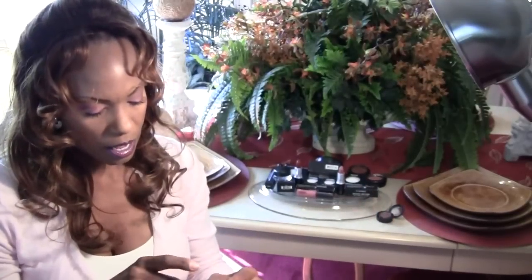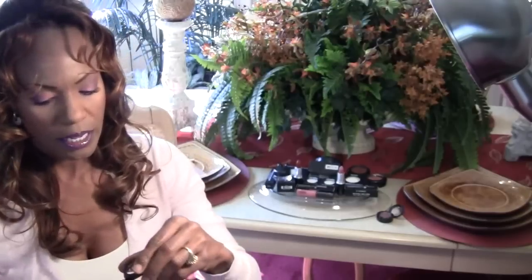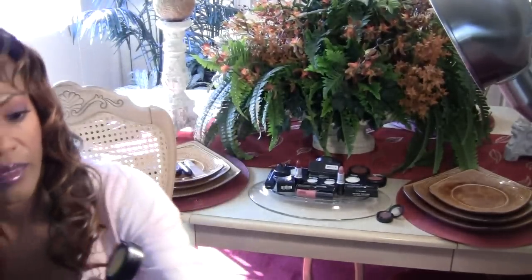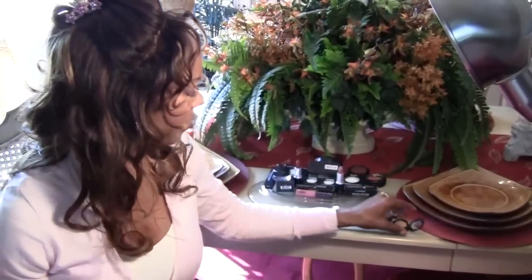The next one I bought is called Goldmine. It's not a really bright gold, as you can see. So I think this will really look pretty with an olive green — that's what I'm thinking of pairing it with. I can't wait to try that.